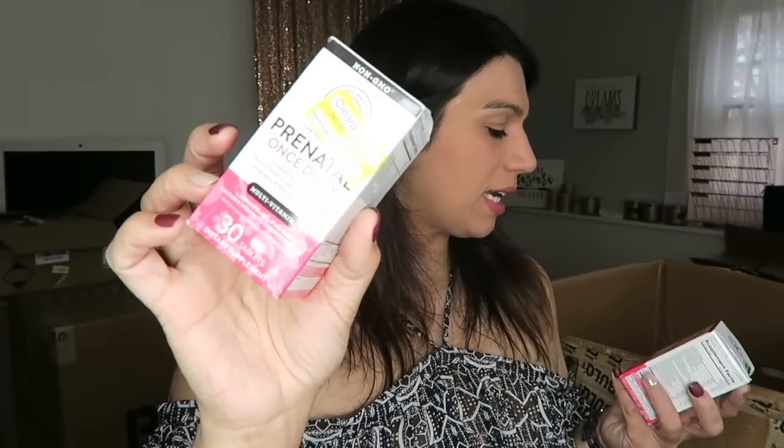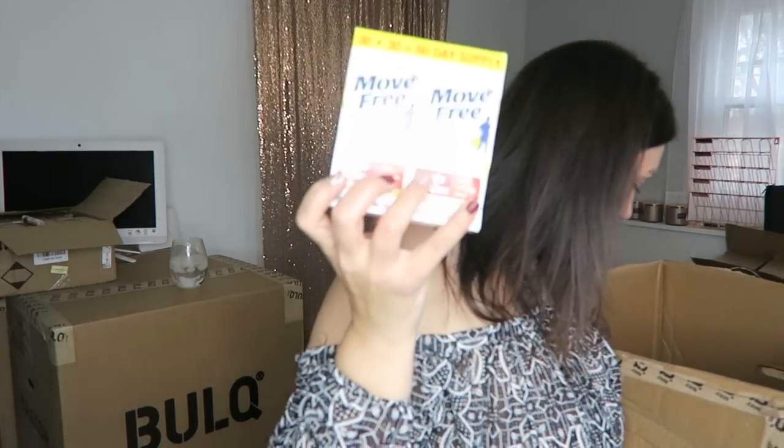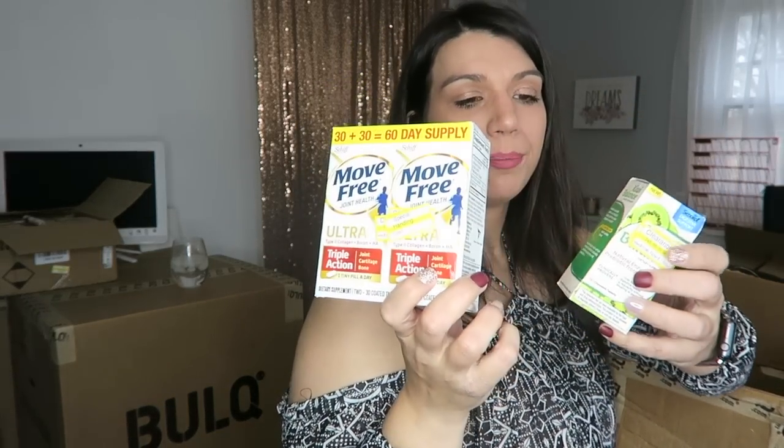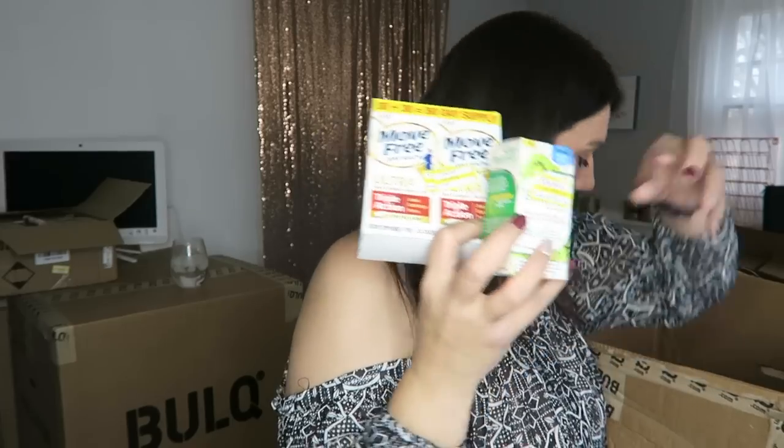Some coconut oil supplements, just the Up and Up Target brand. Then some melatonin restful sleep complex with magnesium and bladder control proprietary blend. The Honest Company Once Daily Prenatal Vitamins — got two of those. Here's another Move Free Ultra Twin Pack and another of the Kiwi Balance Supplements.